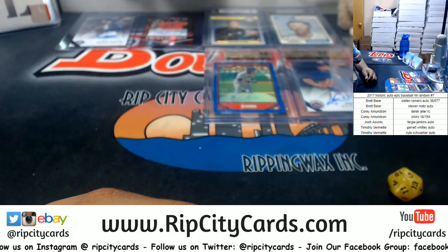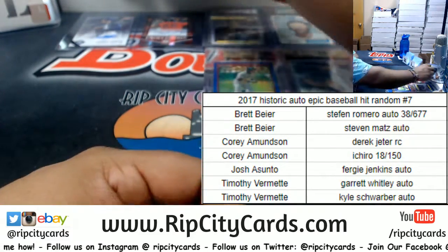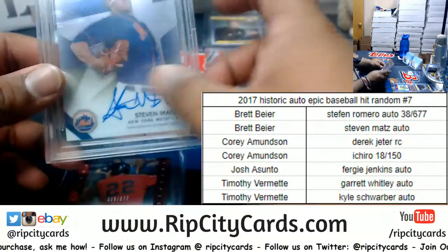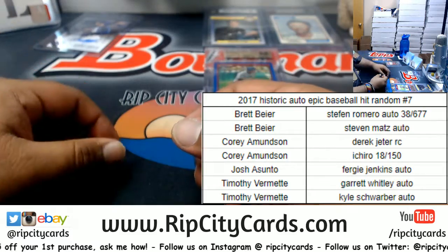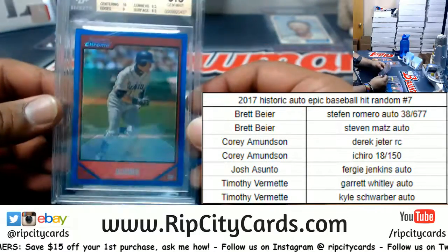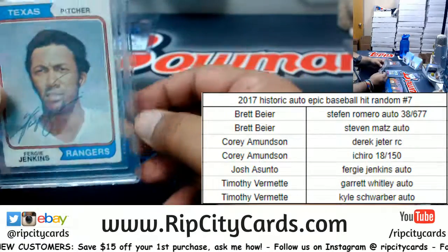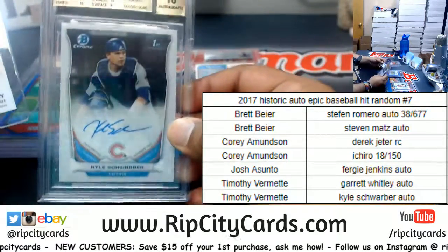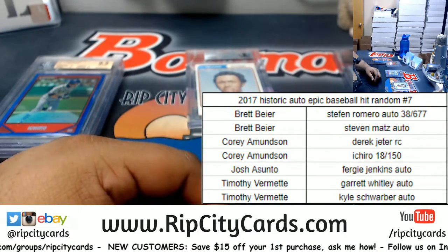Let's put it up on the screen and recap. My boy Brett is getting the Stefan Romero autograph plus the Steven Matz. Cory is gonna get the Derek Jeter and the Ichiro. Josh is getting the Fergie Jenkins autograph. And Timothy gets the Garrett Whitley and the Kyle Schwarber auto. And that's gonna do it for the break — thank you very much everybody, we'll get it out to you.